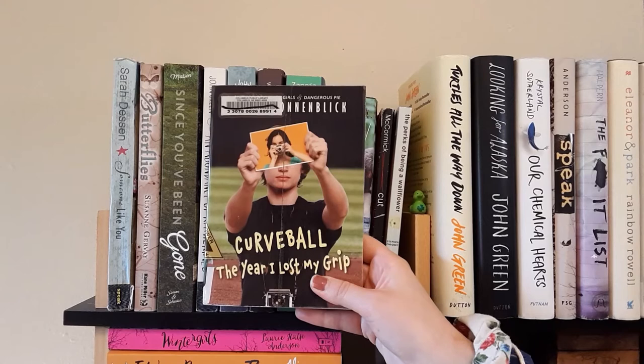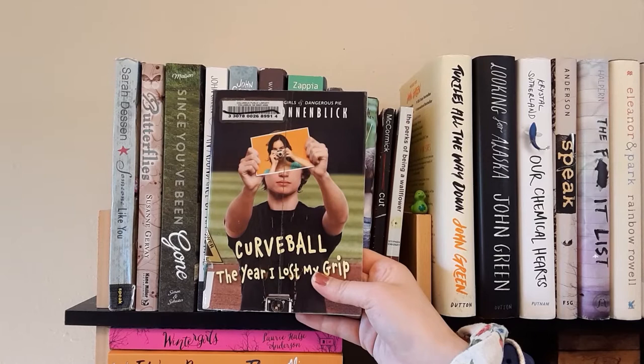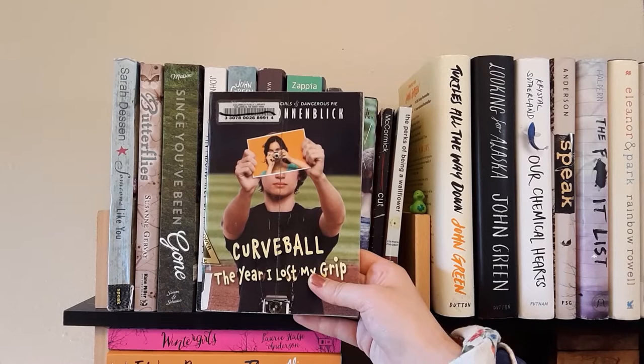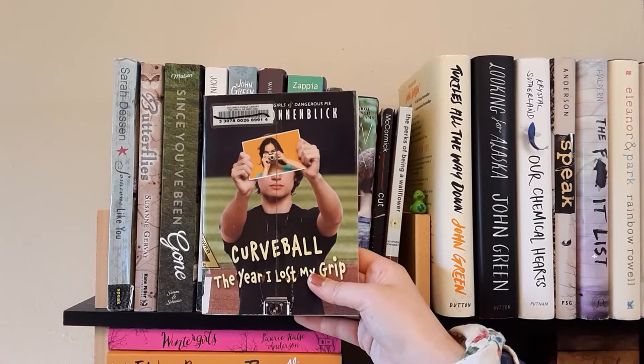Next is Curveball: The Year I Lost My Grip by Jordan Sonnenblick. I honestly have no idea what this book is about — it's a Golden Sower nominee so obviously it's pretty good. I only picked it up because of the author. My boyfriend and I did speech in high school and he did a duet using a different book called Drums, Girls, and Dangerous Pie by Jordan Sonnenblick. So when I saw this one at a secondhand store, I recognized the author and bought it.